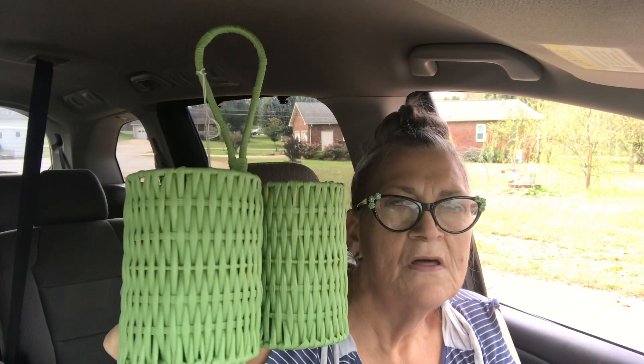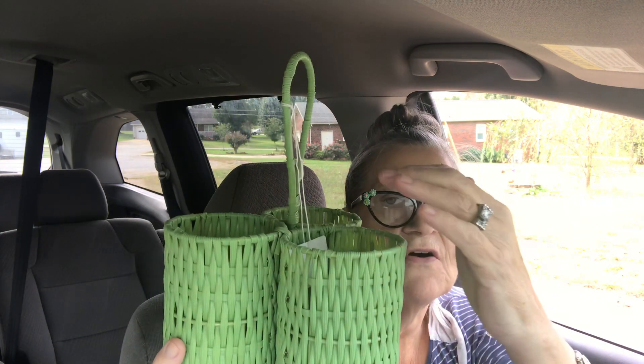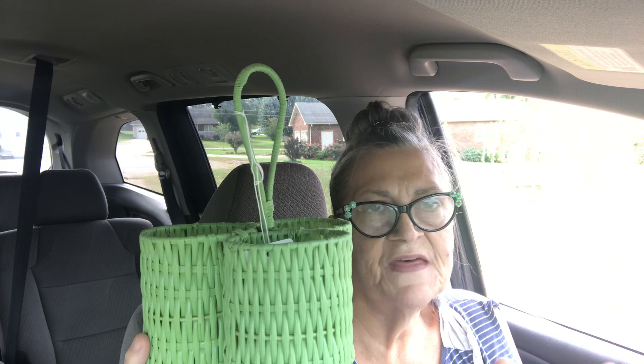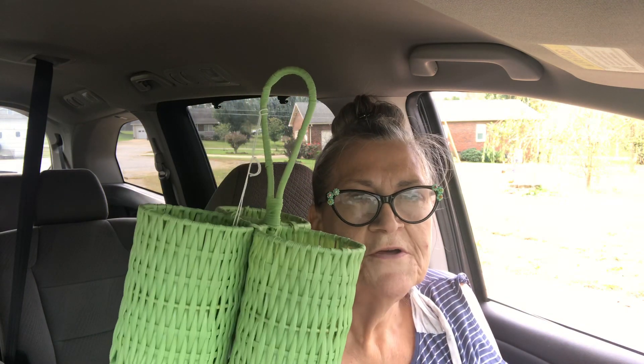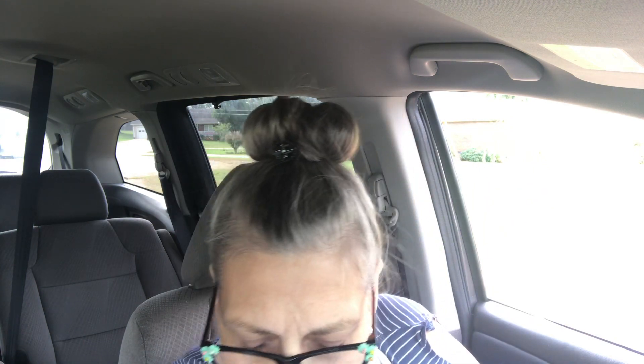I also got this — I know it's meant for spoons, forks, and knives, but on my bedside table I keep different medicines and various things. I thought I could stick different ones in there. I'm the type of person who has to have everything I might possibly need beside me, so I like to have organized clutter. It was two dollars, a dollar after the half-off discount.